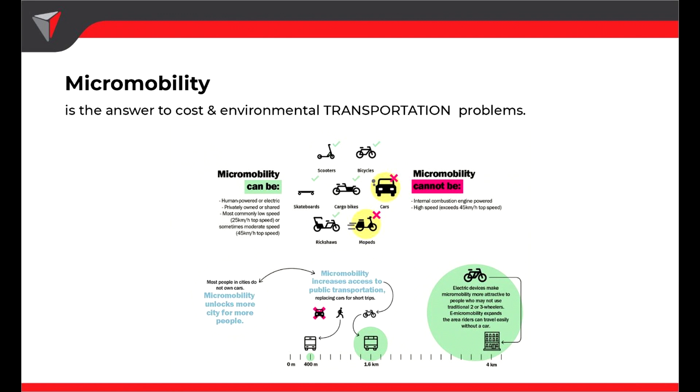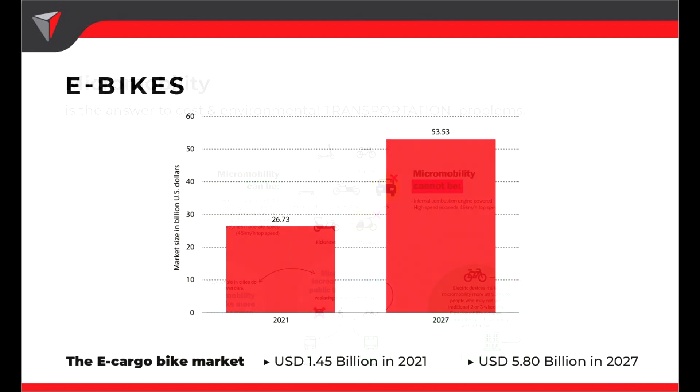So why are we discussing this topic? Micromobility is the answer to the problem of high cost and environmental impact in the transport sector. That's why micromobility has developed so fast and is expected to grow even further. For example, the sales of e-bikes in 2021 were 26 billion and in 2027 will be 53 billion. The e-cargo bike market was 1.5 billion in 2021 and will reach 5.8 billion in 2027.